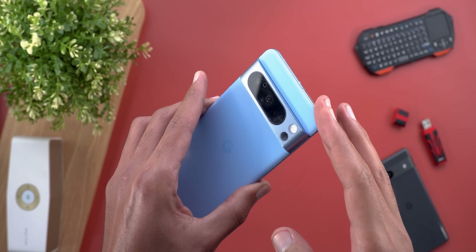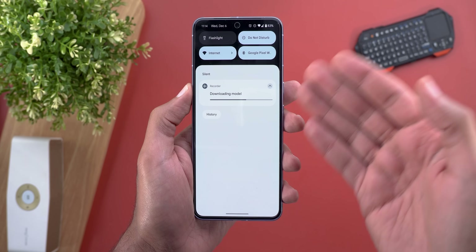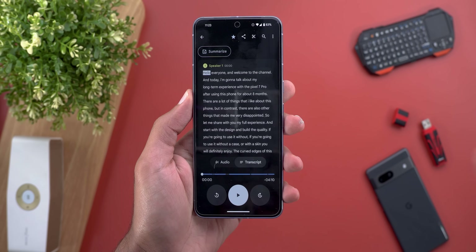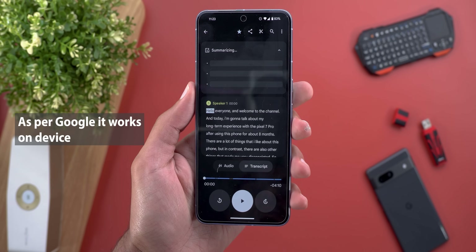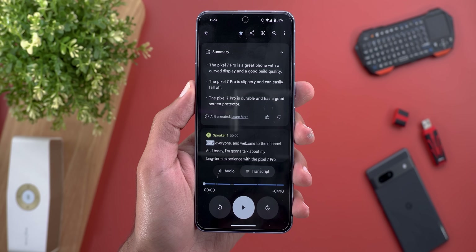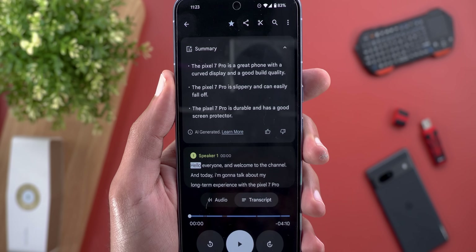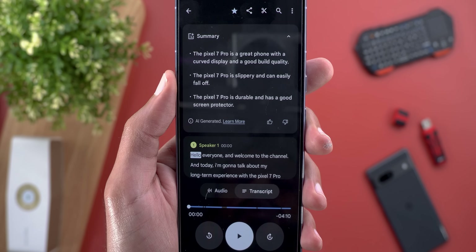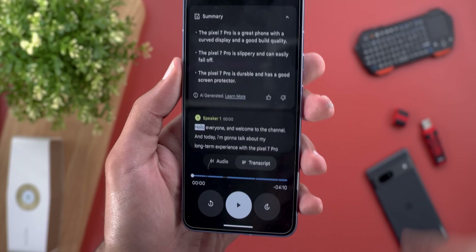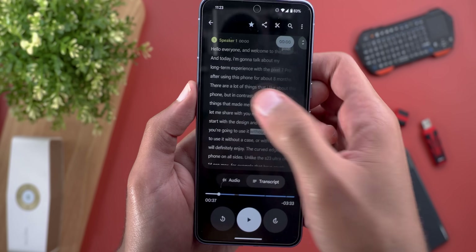Let me quickly correct myself — this feature is only available on the Pixel 8 Pro; the regular Pixel 8 is not supported. The download is taking quite a long time. Now the download is done, so let's tap Summarize. Here are the bullet points: 'The Pixel 7 Pro is a great phone with a curved display and good build quality. The Pixel 7 Pro is slippery and can easily fall off. The 7 Pro is durable and has a good screen protector.' That's exactly a summary of what I said in the transcript.